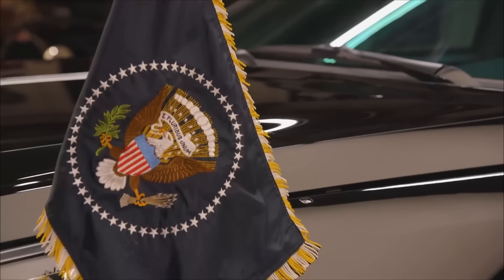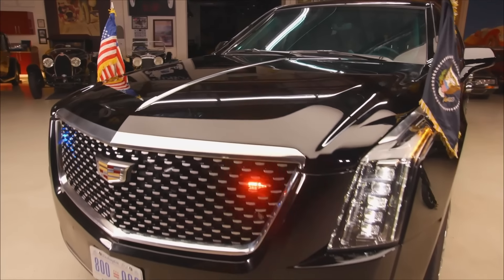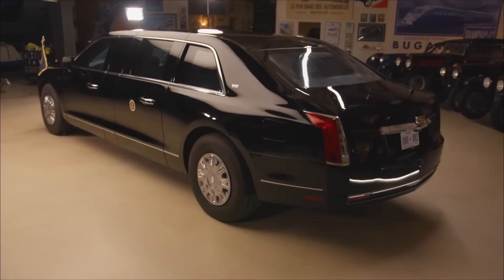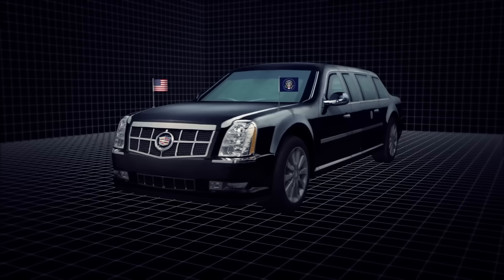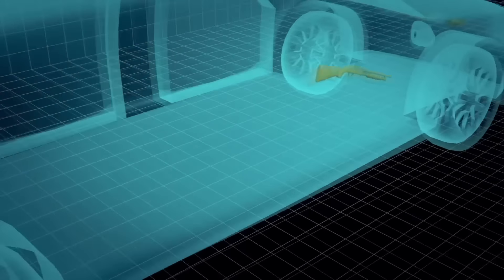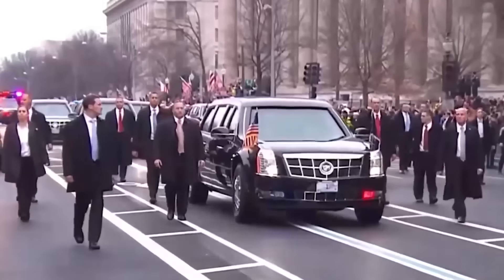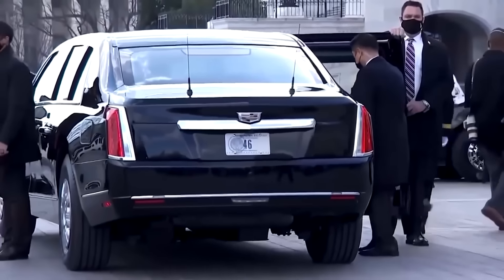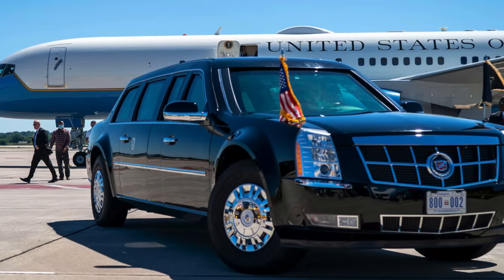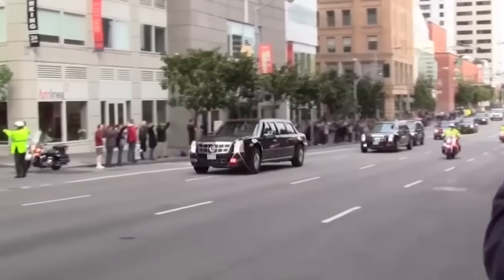Weaponry. One of the standout features of the Beast is its heavy-duty armor plating and bulletproof glass. But beyond these defensive elements, it is equipped with advanced weaponry designed to respond to various threats. For instance, the car is fitted with pump-action shotguns, which can be deployed in the event of an attack. These firearms are housed within the vehicle's interior and can be accessed by the president or the driver in case of an emergency — a kind of direct firepower rare in any civilian vehicle.